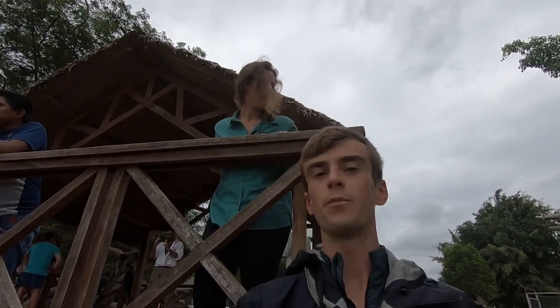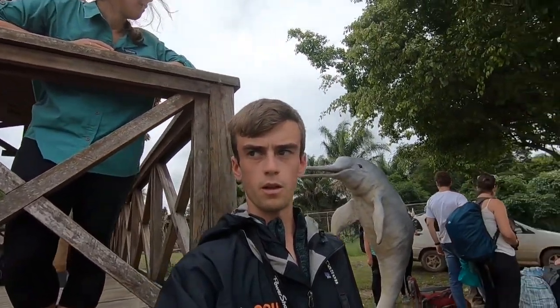Here we are in the Pampas, about to go on the dolphin tour. This is what the dolphins look like right over here. Seems like there would be a lot of bugs here.